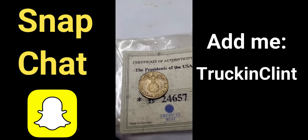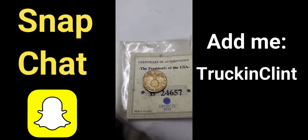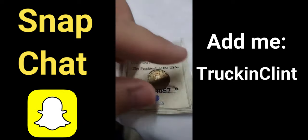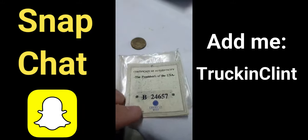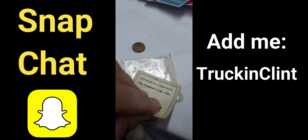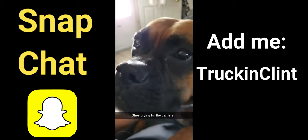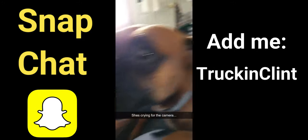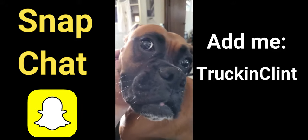It's a Nazi Third Reich coin from 1939 — I think it's a five cent piece. It was in this little container with a certificate of authenticity but it doesn't really match up with what this coin is.